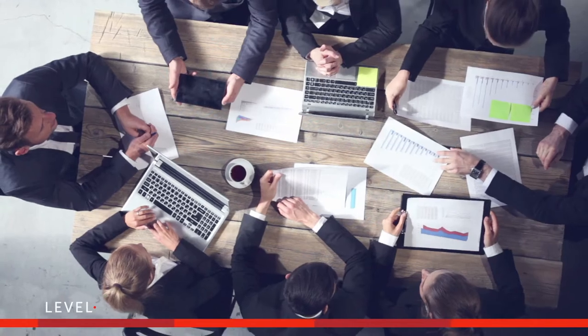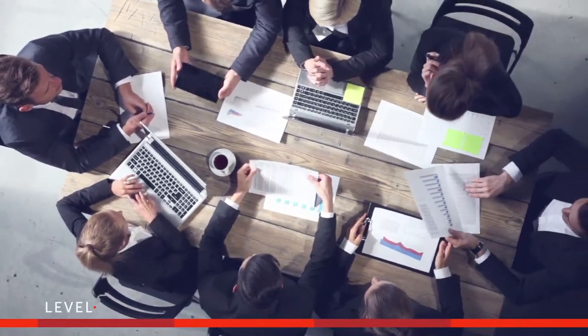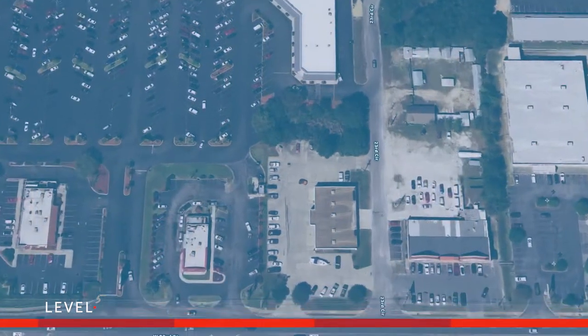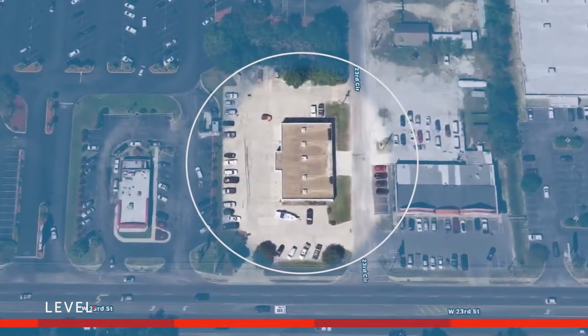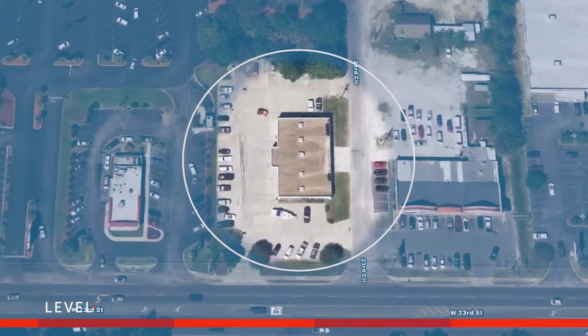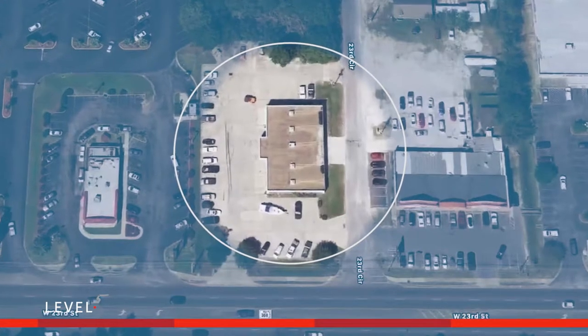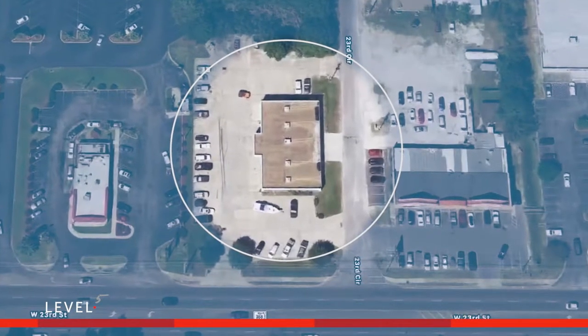Taking the information from the market analysis team, it turned out the right site was just across the parking lot. A standalone pad immediately facing the main road, with thousands of cars passing by each day and night, was the winning formula that Innovations Federal Credit Union needed to have a successful branch.